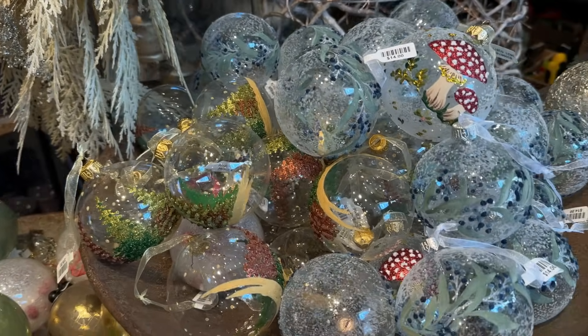I actually did find a couple things at Anthropologie and also a couple things at Terrain. Now we're gonna head to Beverly Hills and hit up Pottery Barn, Crate and Barrel. After that we're probably gonna need to get food because I can already see my energy declining as we're going through these shopping experiences.